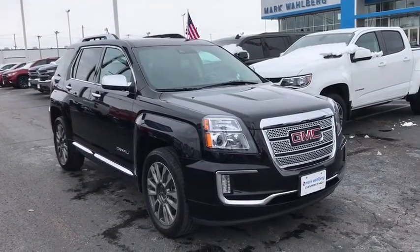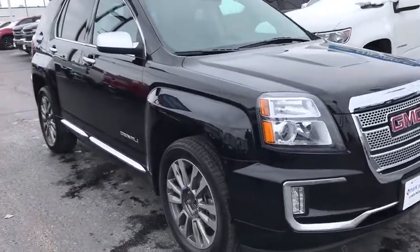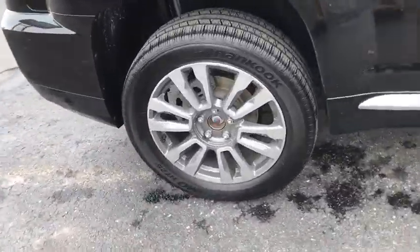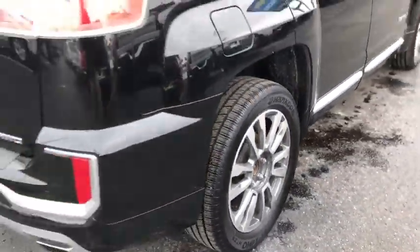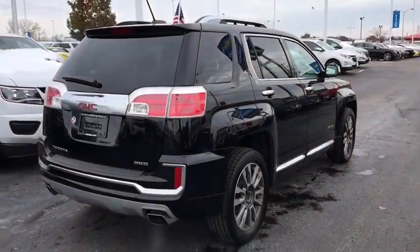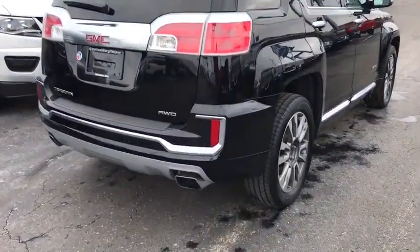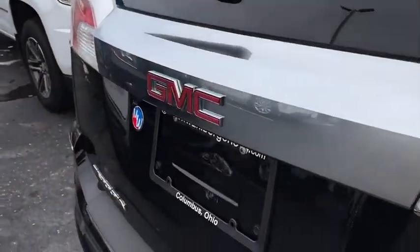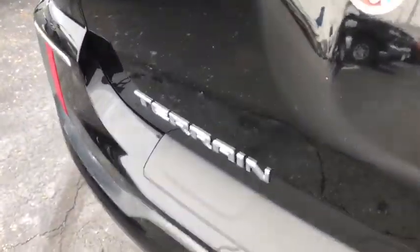Looking for the right vehicle? Check out the 2016 GMC Terrain. The GMC Terrain combines the benefits of a crossover with the style and functionality of an SUV. Terrain offers uncompromised capability, a balanced stance, and a commanding view of the road, letting occupants enjoy a confident driving experience.